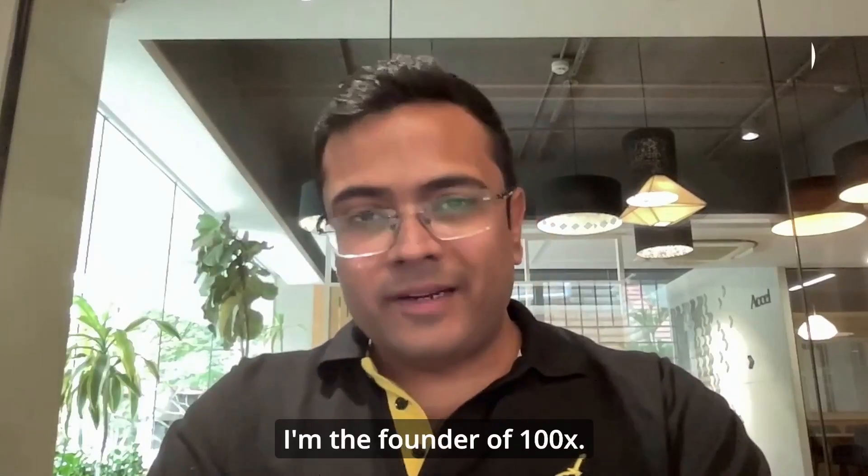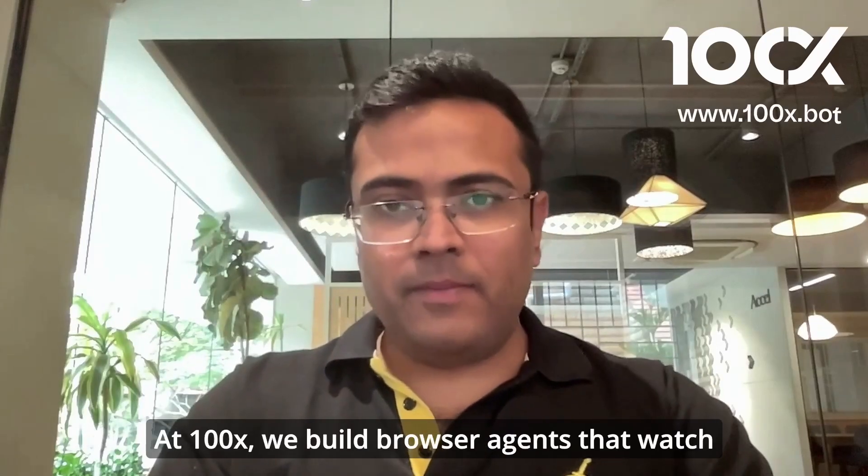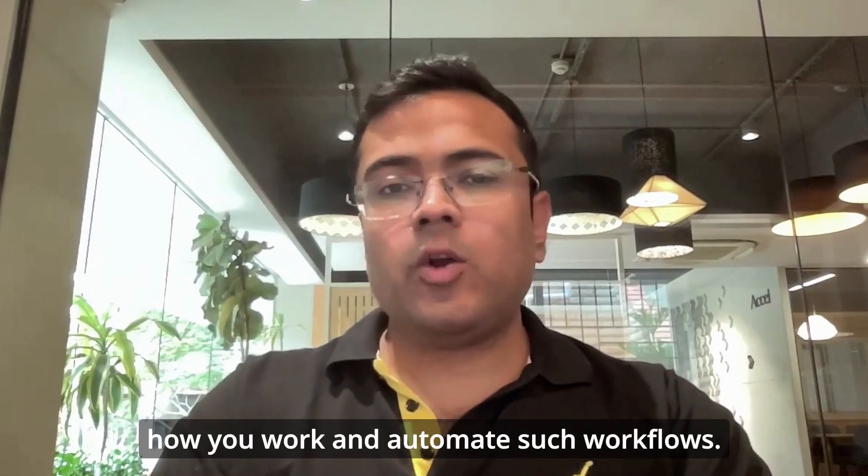Hey everyone, I'm Shartul. I'm the founder of 100x. At 100x, we build browser agents that watch how you work and automate such workflows.